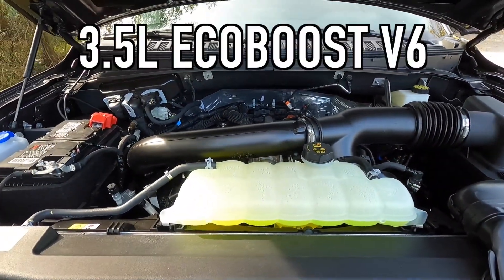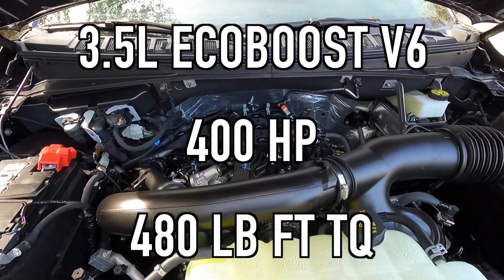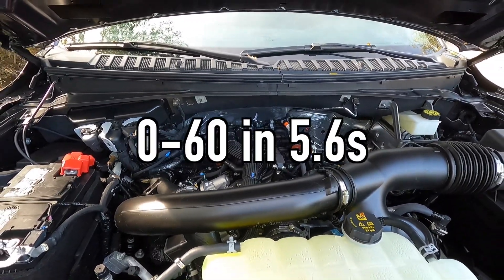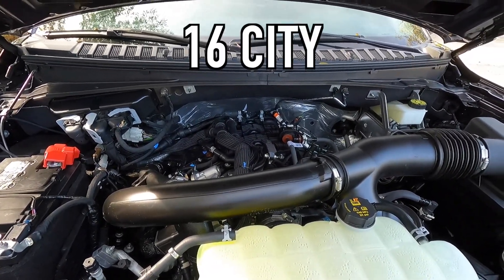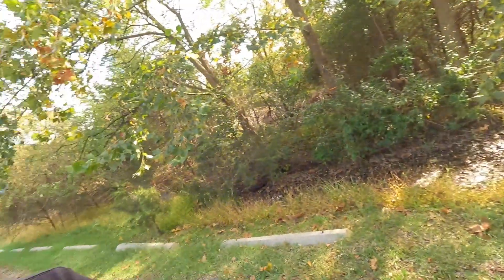Popping open that hood reveals the 3.5-liter EcoBoost V6 that makes 400 horsepower and 480 pound-feet of torque, mated to a 10-speed automatic transmission for a 0-60 time of 5.6 seconds. Fuel economy is 16 mpg city, 22 mpg highway, 18 mpg combined with four-wheel drive. If this isn't enough power, they do have the Limited Stealth Performance, which gives you over 500 pound-feet of torque and a bit more horsepower. Personally, I think this is plenty powerful — it feels very quick — but if you want a little more, they've got something for you.